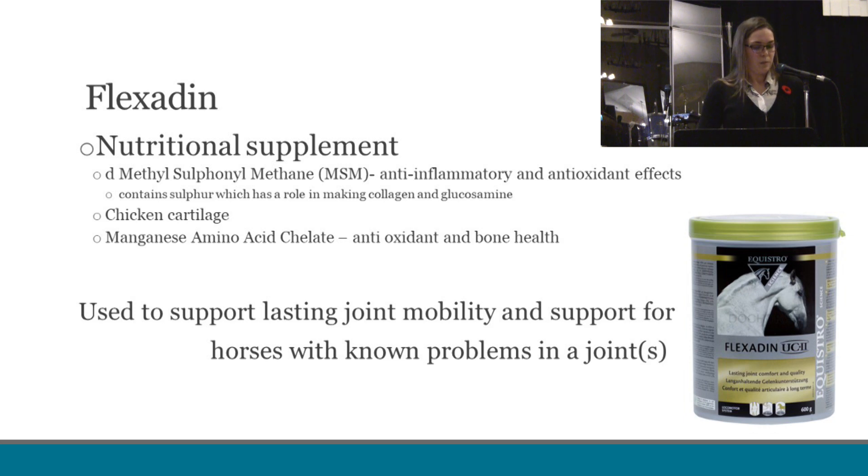Our final joint product is Flexidin, and this product enhances the body's normal repair of cartilage and joints. The ingredients have anti-inflammatory and antioxidant properties. They help to make collagen and glucosamine and support overall bone and joint health. Flexidin maintains joint mobility and flexibility, supports the structural integrity of the joints, and promotes a healthy inflammatory response in joints. This product is used to support lasting joint mobility for horses with no problems in a joint.